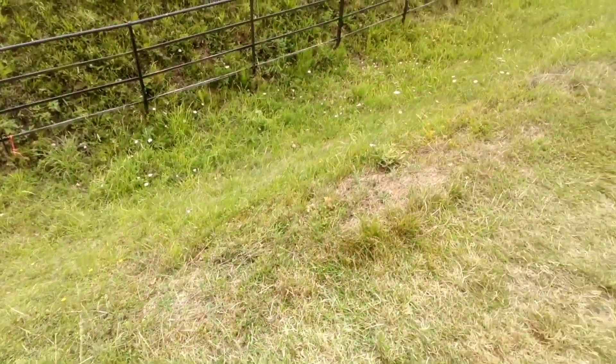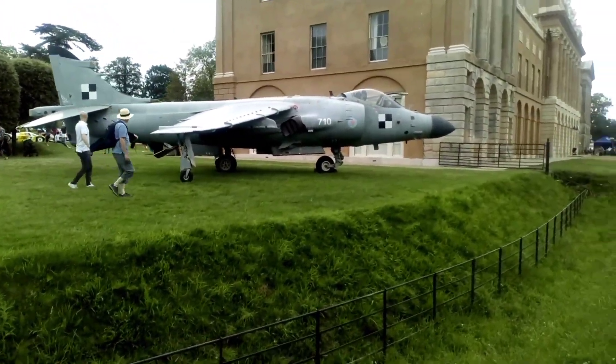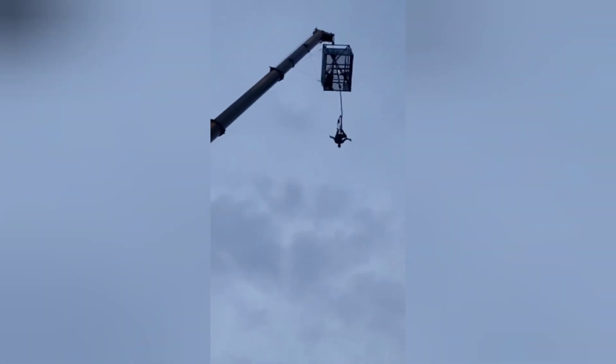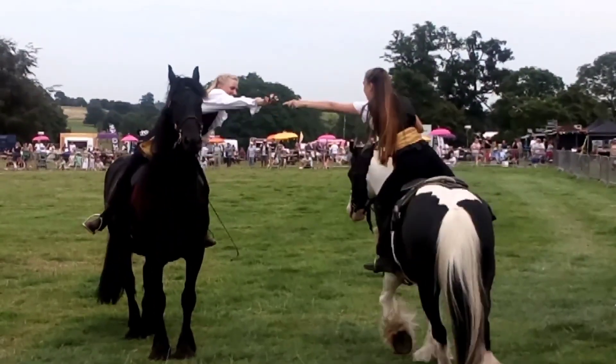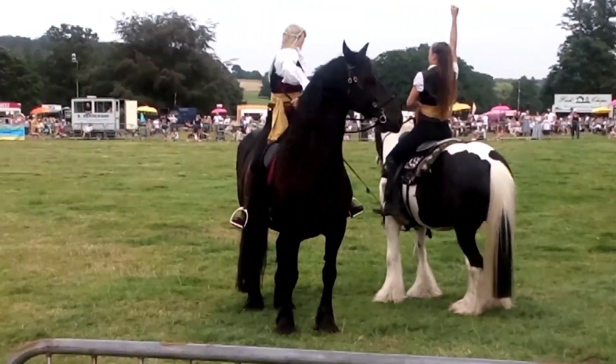Just in case the Lord of the Manor is late for work, you can always take the Harrier. And something for the horse lovers.